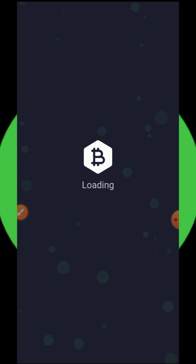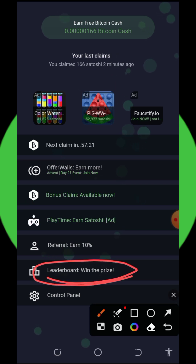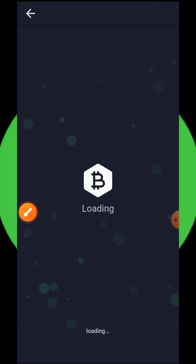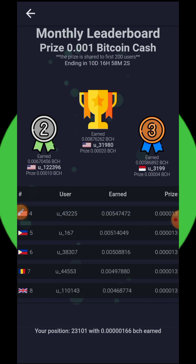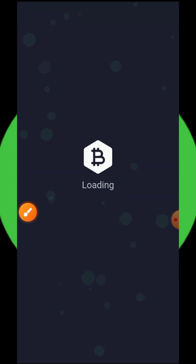Mind you, there is no deposit on this application — all you need to do is claim for free. They also have a leaderboard where you can win prizes. They hold a monthly contest giving out up to 0.01 Bitcoin Cash as a reward shared among 200 users. This month's prize ends in 10 days, so you can still participate.